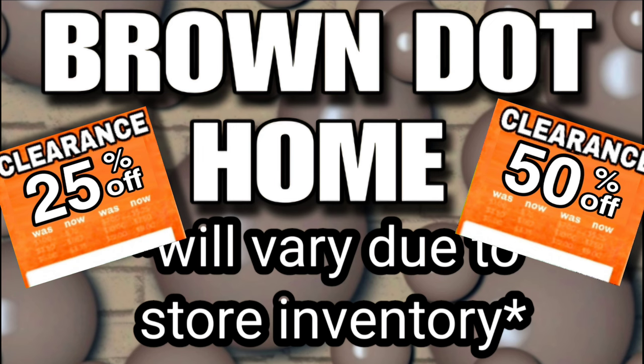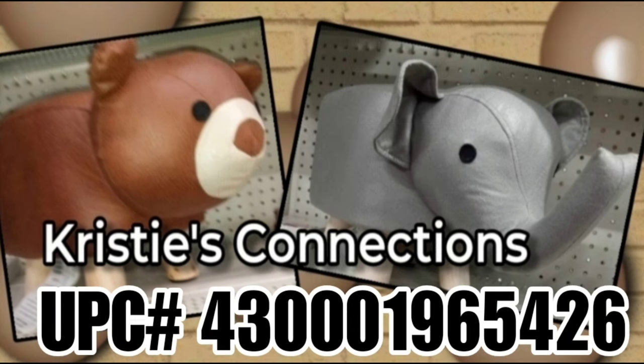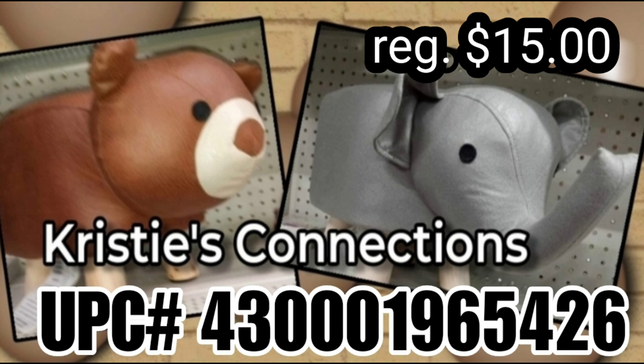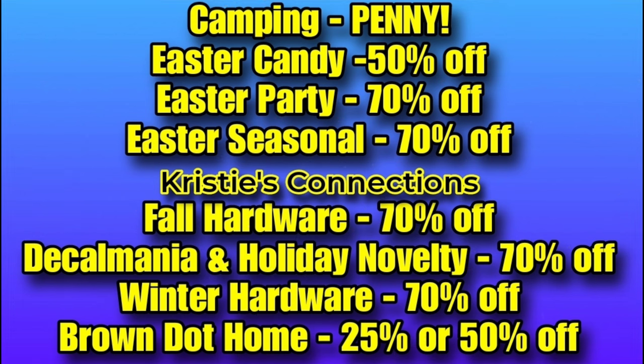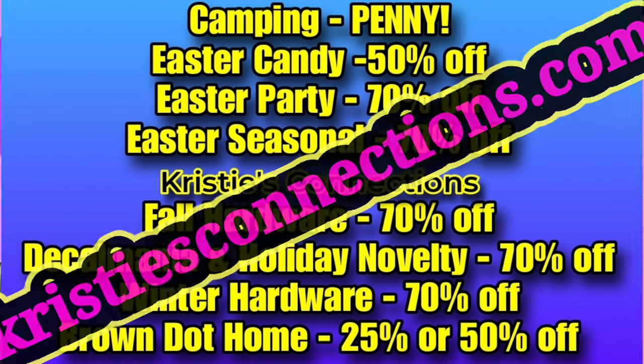I have a fair amount of stores coming in at 50% off and I hope you do too. If you're wondering what your store is doing with brown dot, here's a UPC for these cute little stools — their full retail price is $15. Manually enter them into your Dollar General app and see if your store comes up at $7.50. If it is priced at $7.50, you've found a 50% off store. Here are all the markdowns for today — they are all confirmed. Camping went to a penny, as well as all the other markdowns you're seeing on screen. Visuals for all these items can be found at christysconnections.com.